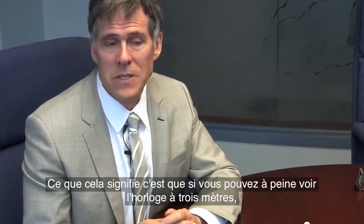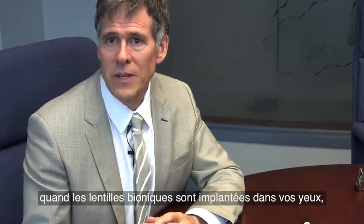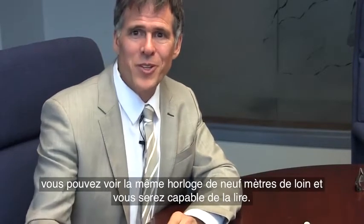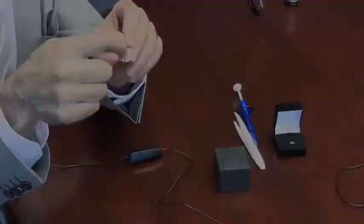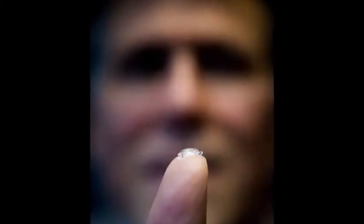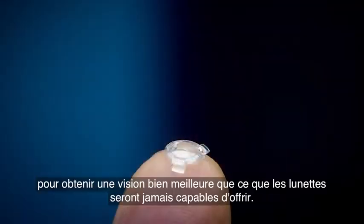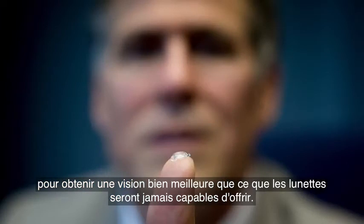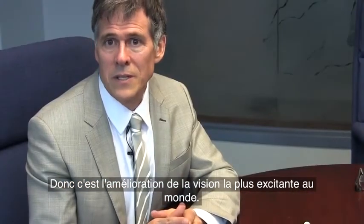What that means is that if you can just barely see the clock at 10 feet, well when you get the Bionic Lens in your eye, you can hold that same clock 30 feet away and you'll still be able to read it. We can customize this lens to give vision far better than what eyeglasses can ever do, so it's the world's most exciting vision enhancement therapy.